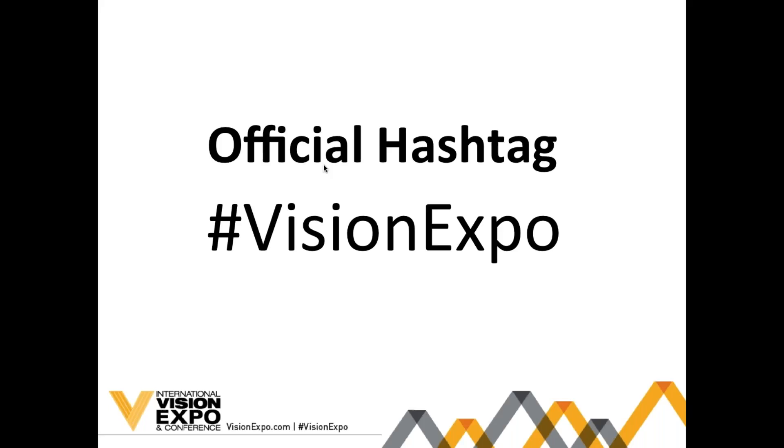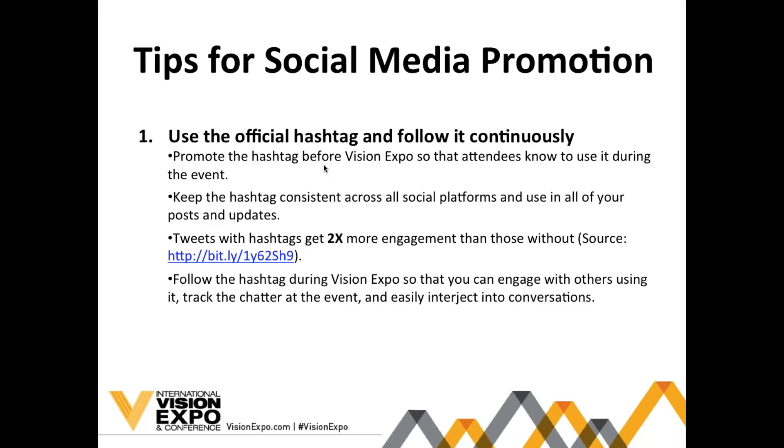The most important thing to be aware of when promoting your presence at Vision Expo is the official hashtag, which is #VisionExpo. When promoting an event on social media, it's really important to have a hashtag so that all tweets and posts about your event can be indexed and the social activity surrounding the event is easy to follow. When posting about Vision Expo East this year, please use this hashtag and we'll hop on to your conversations, share your content, retweet you, and engage with your posts to amplify your content.